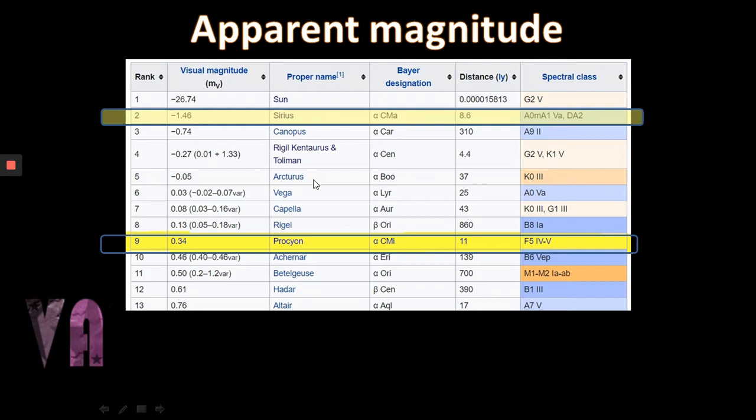For Procyon, we have to go down the list through Canopus, Alpha Centauri, Arcturus, Vega, Capella, and Rigel, and finally we get to Procyon at the eighth brightest star in our sky, with an apparent magnitude of 0.34 — so still a very bright star, also known as Alpha Canis Minoris, at a distance of 11 light years, slightly further than Sirius but still relatively close.